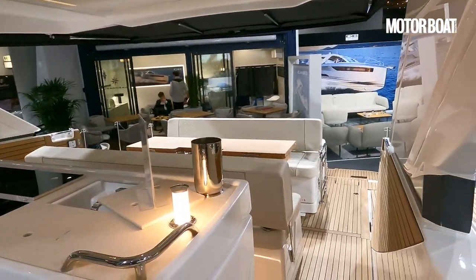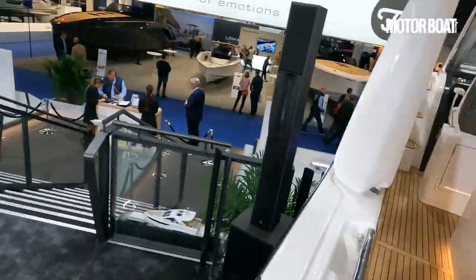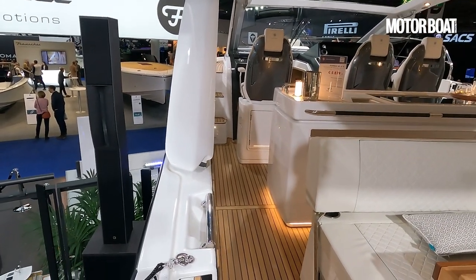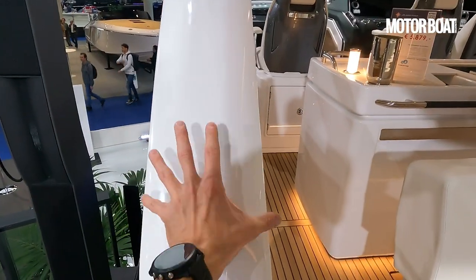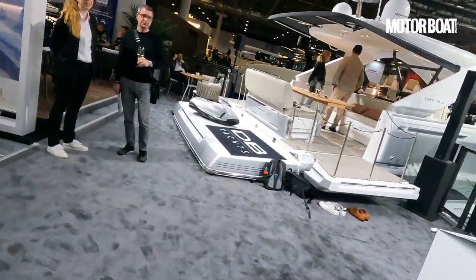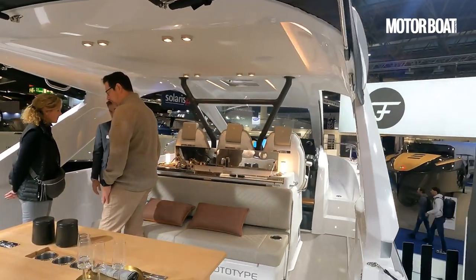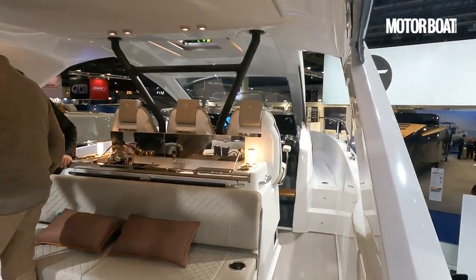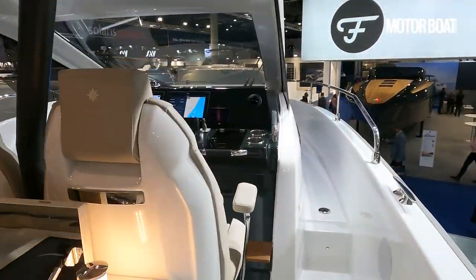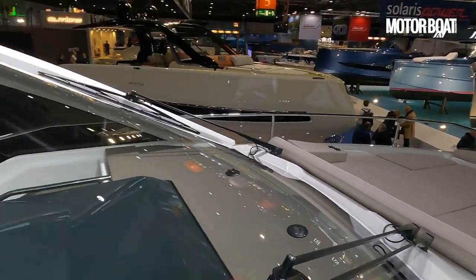I brought this to the attention of the guys here and asked why. They tell me that on the larger model, it's able to accommodate much more weight up top, so it has much thicker, heavier weight stanchions. On this smaller model, in order to avoid spoiling the aesthetic, they didn't want to use massive stanchions to support massive weight. Also, given that the hull is considerably smaller, they didn't want to put too much weight up top and spoil the driving dynamics.